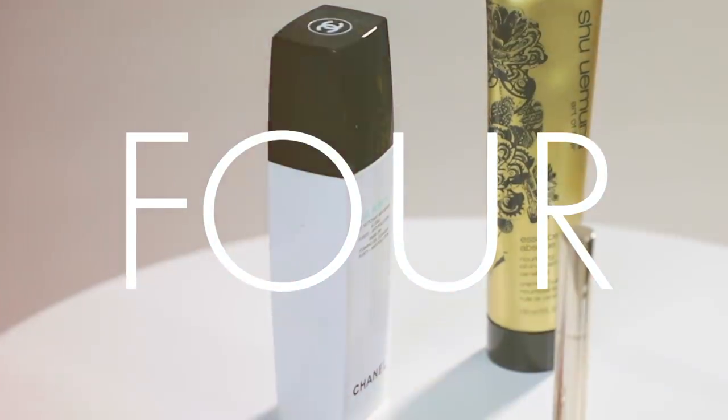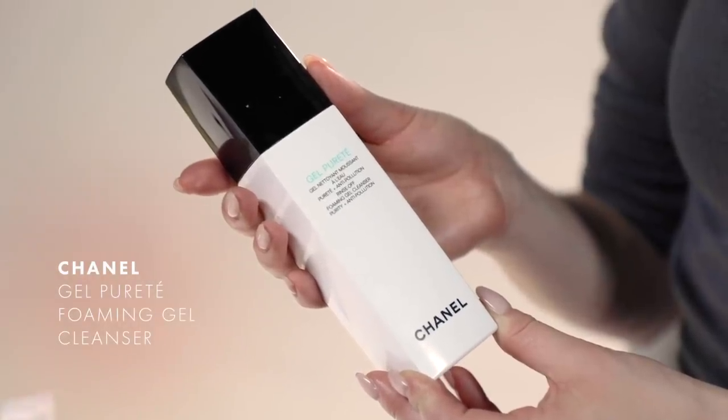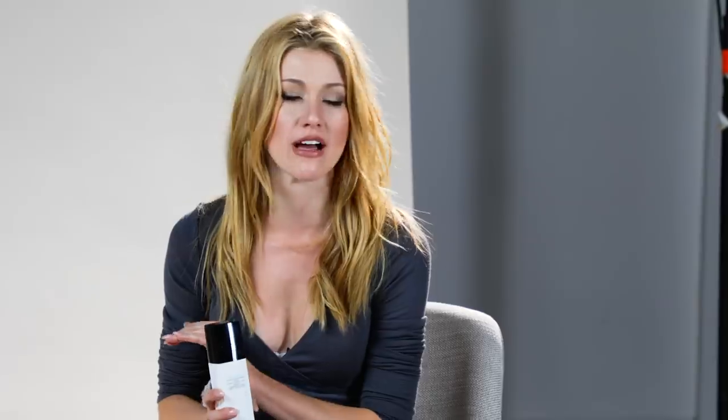With as much makeup as I wear at work, and also with the playing that I do on the side, it's really important to me to keep my face clean, and that is where this product comes in. It's a gel foaming cleanser from Chanel and it is one of my favorites. It cuts through any makeup product, any oil, any foundation — anything on my face — so I can free my pores at the end of the day. It does the job and it's also gentle on my skin, which can sometimes be pretty sensitive.